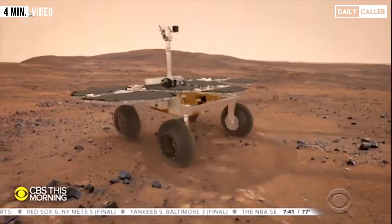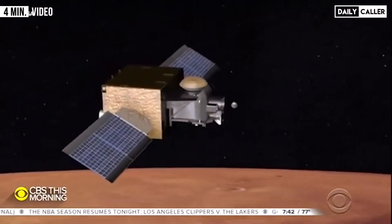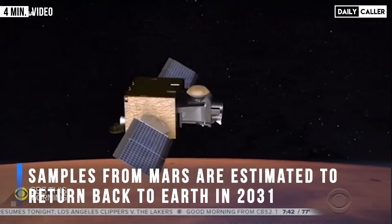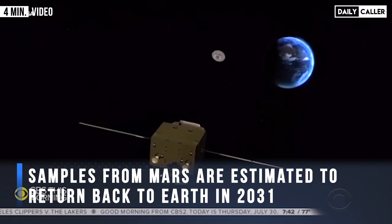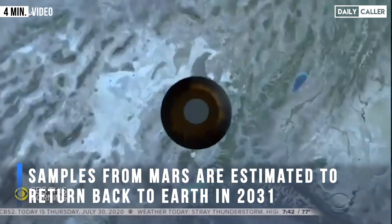A European rover will pick up the samples, a NASA rocket will launch them off the surface of Mars, and a European spacecraft will try to catch them mid-orbit and haul them back to Earth in 2031.